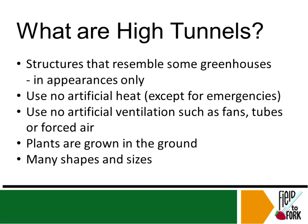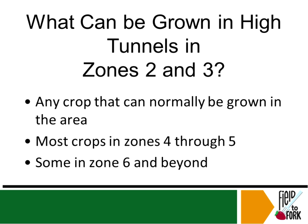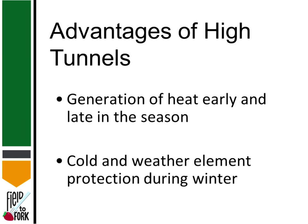High tunnels resemble greenhouses in appearance only. In a greenhouse, there's a supplemental heat source and forced air fans or tubes. In high tunnels there are no fans or tubes — there are vents. Another big difference is that plants are grown in the ground in a high tunnel, whereas in greenhouses they're often on racks or hanging in pots. You can grow zone five plants in a zone four area, and even some people have gone to zone six.